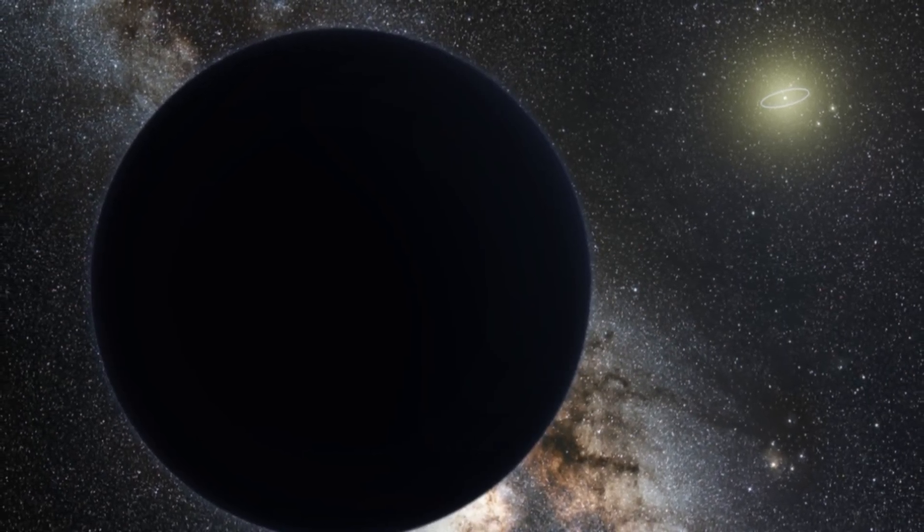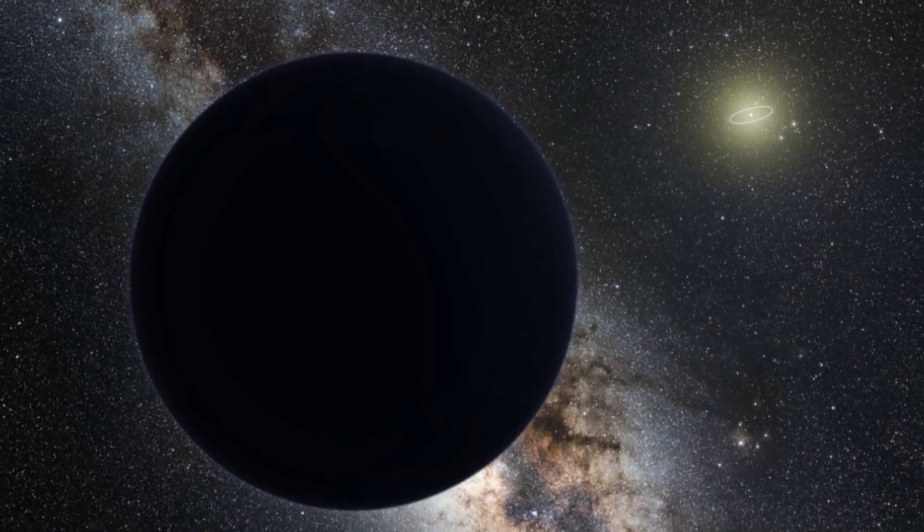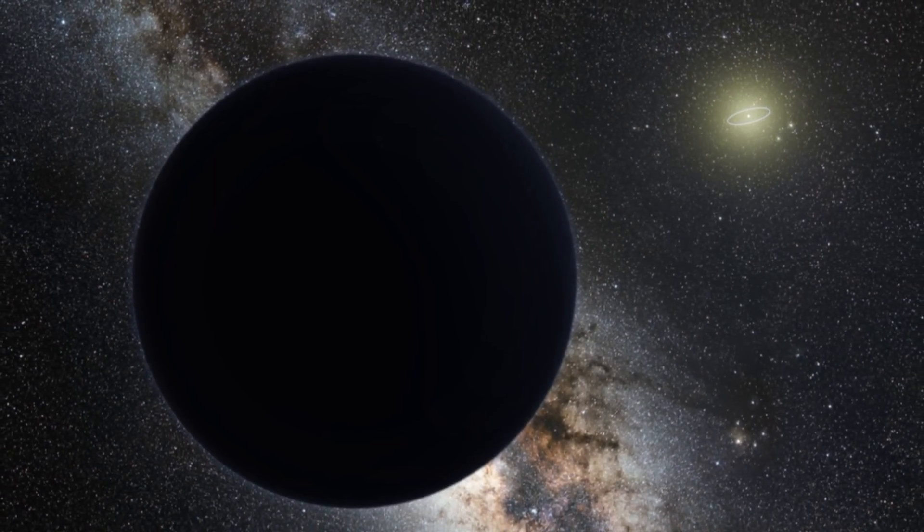Our solar system is a pretty busy place. There are millions of objects moving around — everything from planets to moons to comets and asteroids. And each year we're discovering more and more objects, usually small asteroids or speedy comets, that call the solar system home.